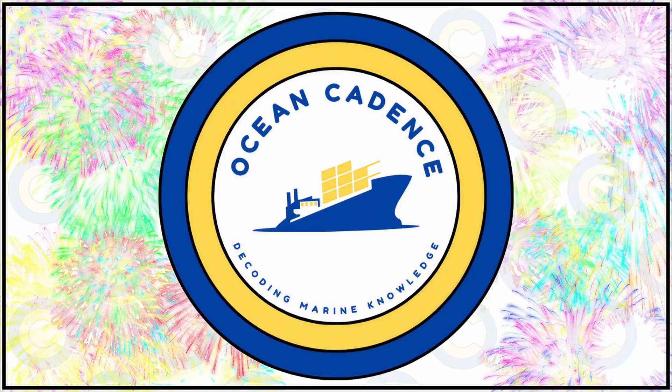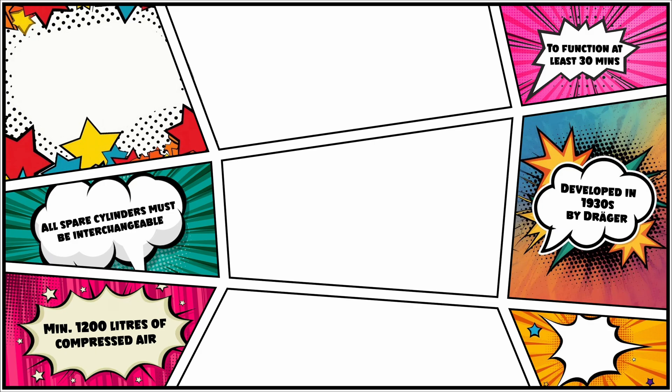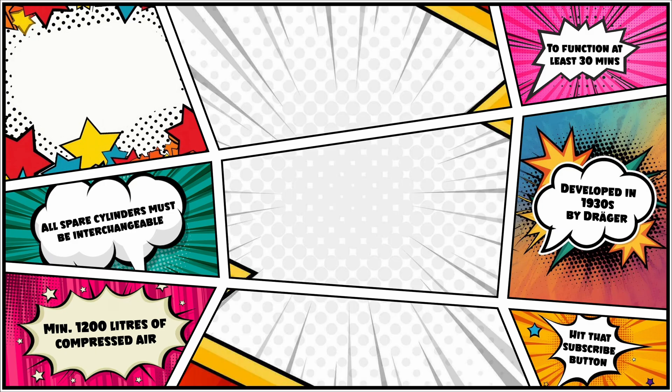Hello everyone and welcome to Ocean Kittens. In our video today, we'll be discussing one of the most important pieces of equipment available on board in cases of emergency such as firefighting, enclosed space rescue, etc. That is the self-contained breathing apparatus.